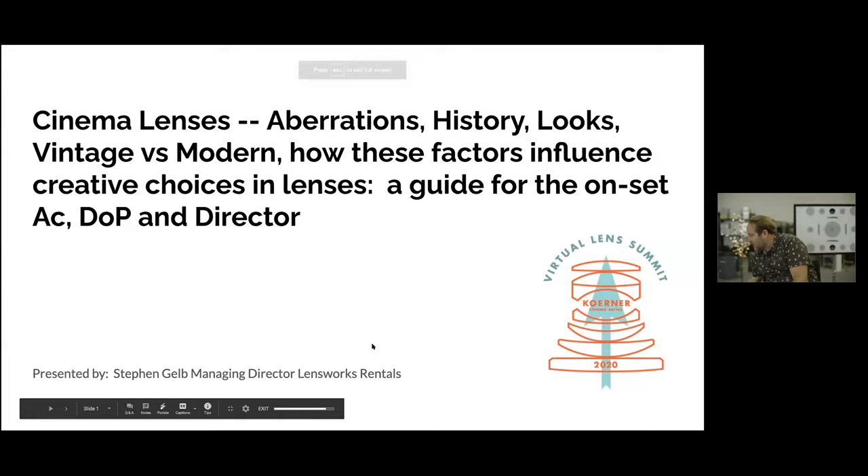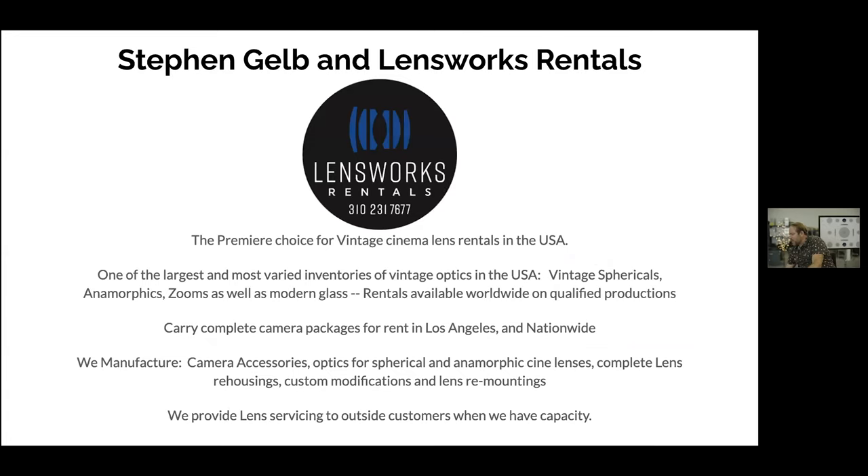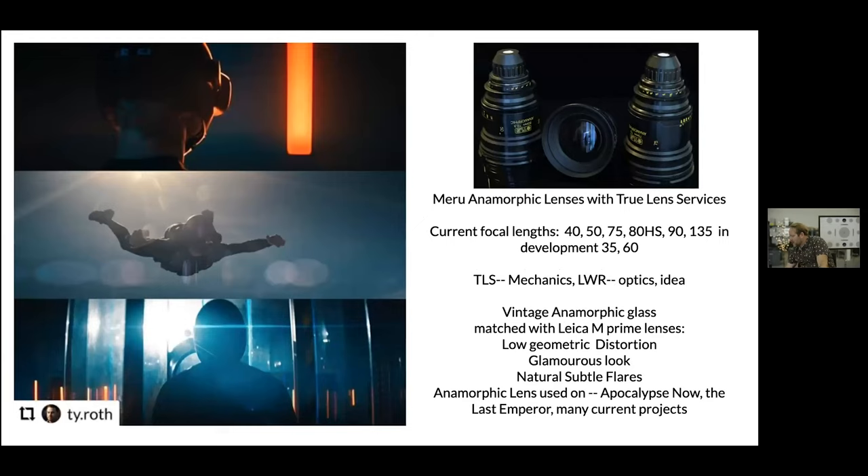The presentation is titled: Cinema Lens Aberrations, Histories, Look — Vintage versus Modern, How These Factors Influence Creative Choices — a guide for the onset AC, DP, or director. A little bit about me: Steven Gelb, Lensworks Rentals — premier choice for vintage cinema lens rentals in the United States, one of the largest and most varied inventories of vintage optics in the U.S. We have a large collection of vintage sphericals, anamorphics, and zooms, as well as modern glass, with rentals available worldwide.